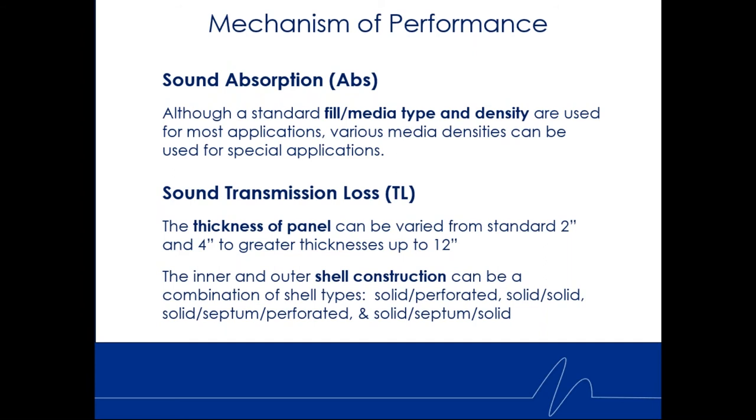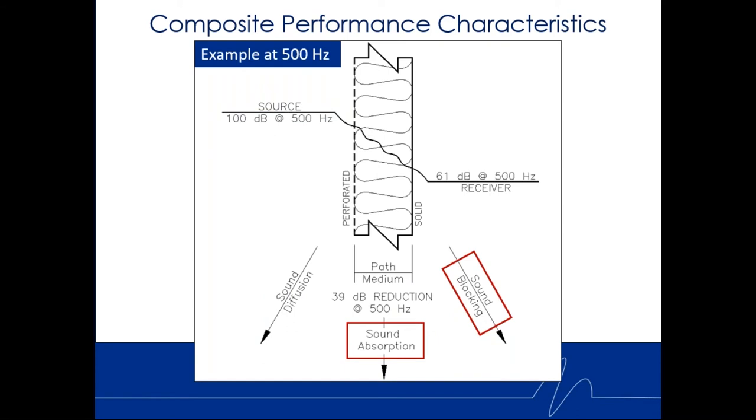Four inches is probably 80% of what we supply in industry — it gives you that sweet spot of good sound blocking ability, great absorption, and a good balance of strength and economy. The inner and outer shell construction can change: you might have a perforated inner and solid outer, both perforated, or both solid. We can also add an internal septum — another blocking mass within the panel — to give you even higher transmission loss and sound blocking capabilities.